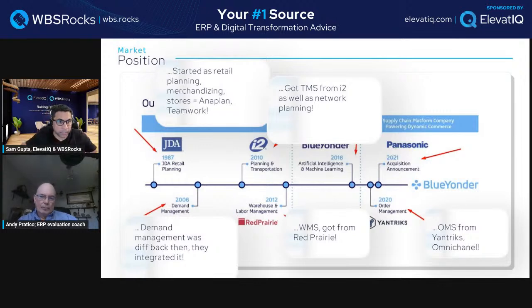OMS covers order fulfillment and omni-channel use cases. ERP systems can do some of this, but most struggle with B2C transactions — the customer model inside ERP is really designed for B2B scenarios. Even NetSuite has some B2C capabilities but becomes extremely bloated. That's why they acquired order management capability and integrated it with all four solutions: TMS, WMS, S&OP, and OMS.